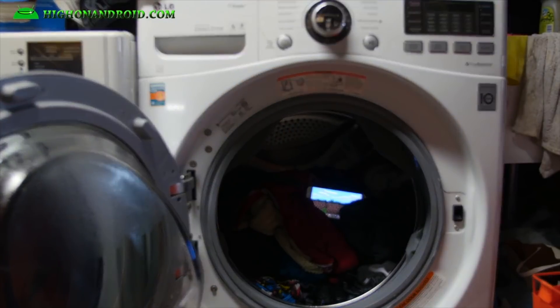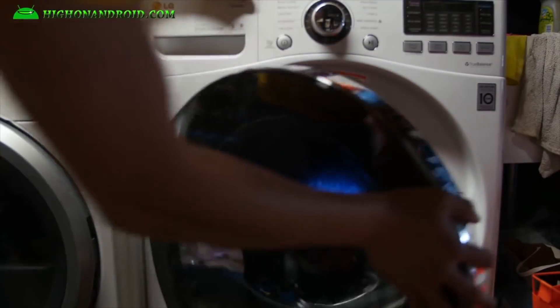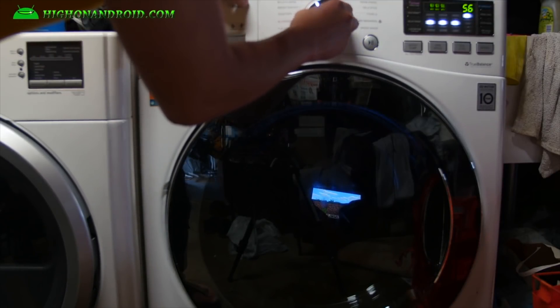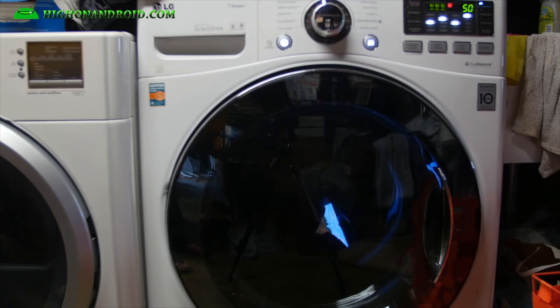Max Lee actually uploaded a video not too long ago where he did in fact put a phone with an IP68 water resistance rating into a washing machine for a full wash cycle. The phone was able to survive with no issues.